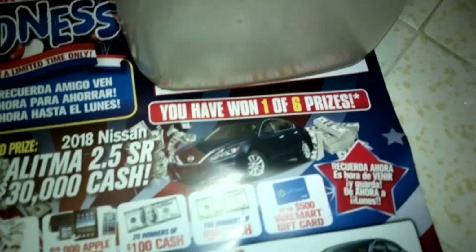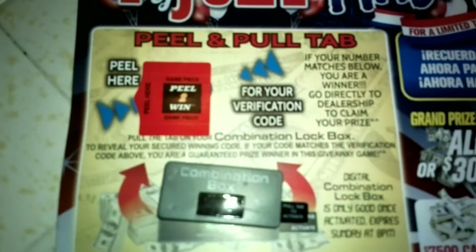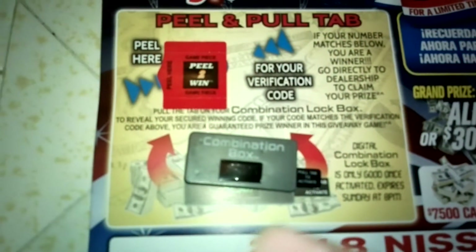This is the first time I've seen this, but it says here I have won one of six prizes. What it looks like is you've got a little pull tab right here, and a verification code, and this combination box. From what I can tell, you pull that tab, and if the number in that tab matches this right here, then I've won.